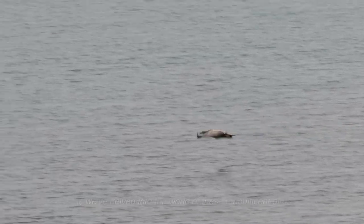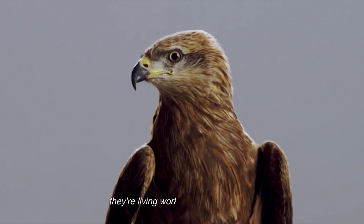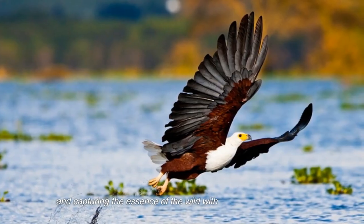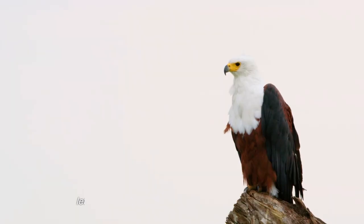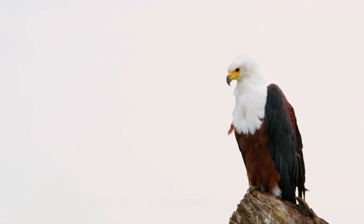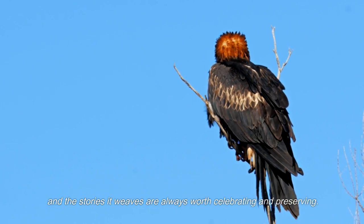In the wild, eagles are the embodiment of nature's power and precision. Their mighty talons and incredible eyesight are like the tools of a superhero. They're not just predators — they're living works of art, soaring high and capturing the essence of the wild with each breathtaking dive. Let eagles remind you that nature is a masterful creator, and the stories it weaves are always worth celebrating and preserving.